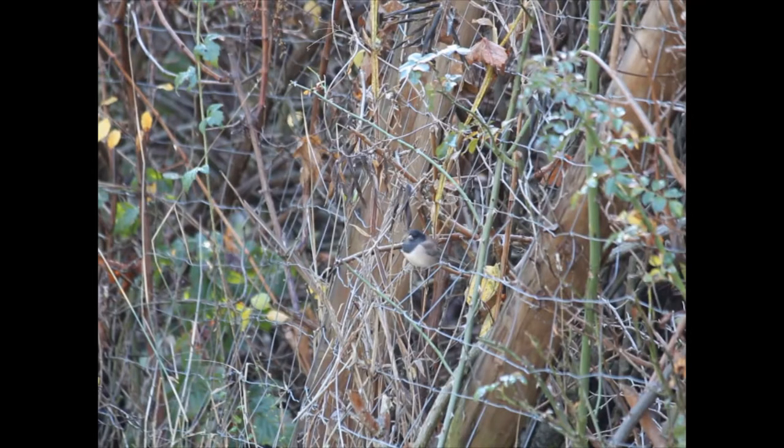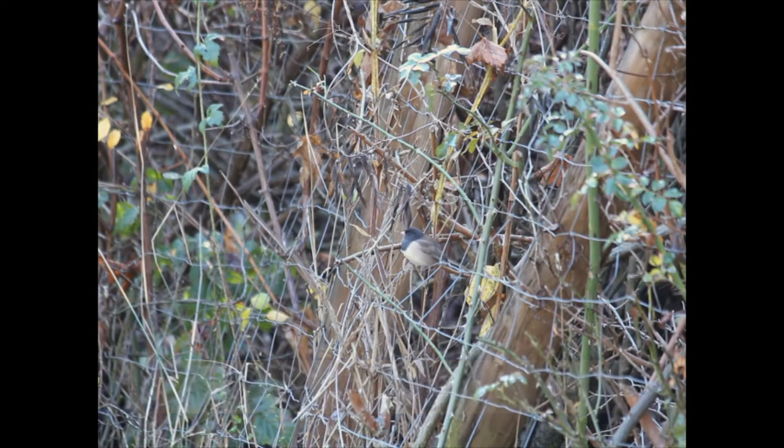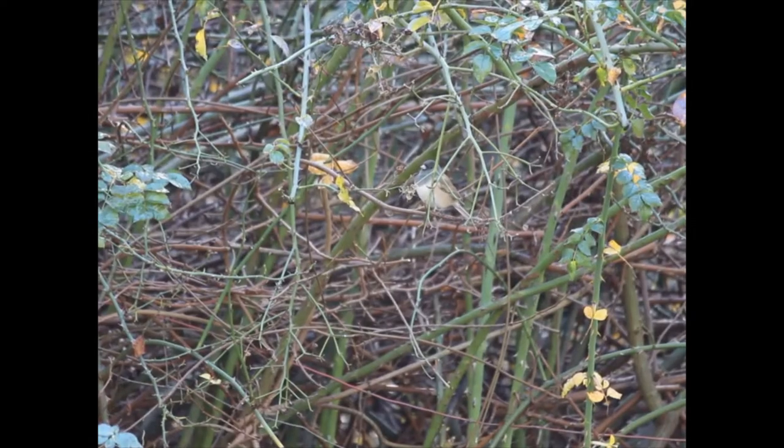One of the most common birds you will see is the dark-eyed junco. Juncos are small birds that can have slightly different colorations depending on where you are. Here in Sonoma County, most of the juncos we see have brown backs and sides with white bellies, but the part that stands out the most is their heads. Males have black heads, while females' heads are a lighter gray.